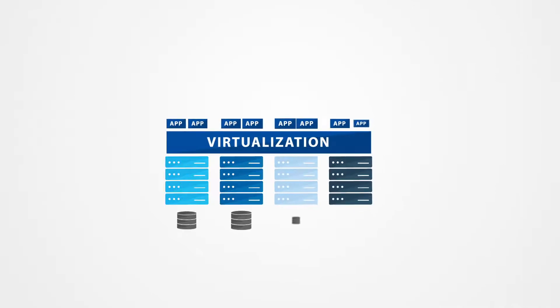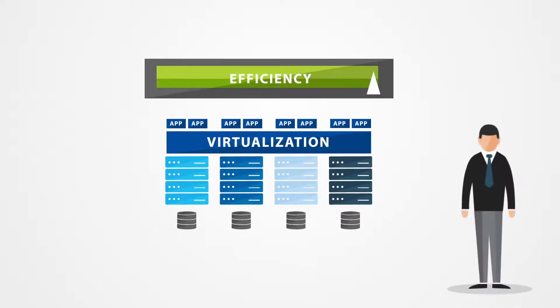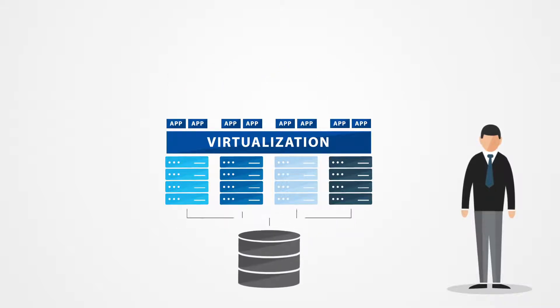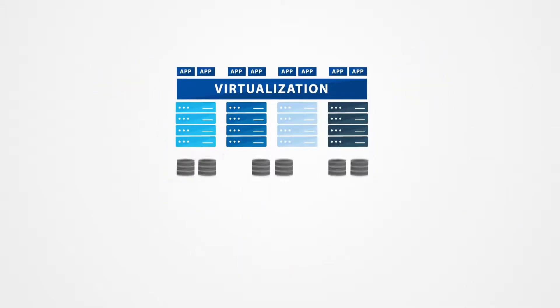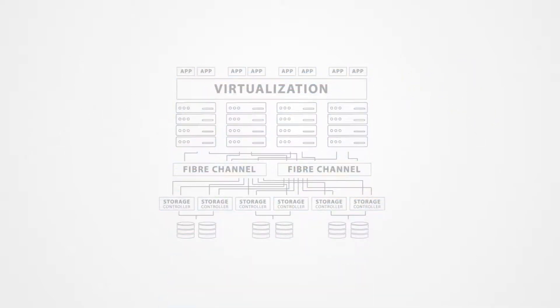Virtualization is pervasive in most enterprise data centers, making servers more efficient and easier to manage. But virtualization needs shared storage to deliver critical features, such as high availability and live VM migration. Storage Area Networks, or SANs, meet this need for shared storage, but introduce significant cost, complexity, and performance issues. Put simply, SANs were not built for virtual data centers.